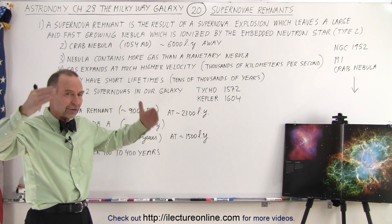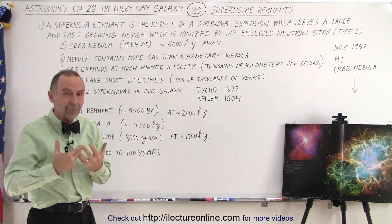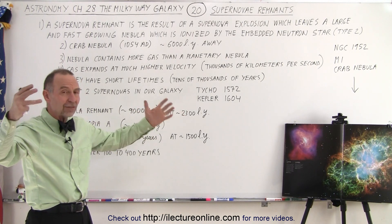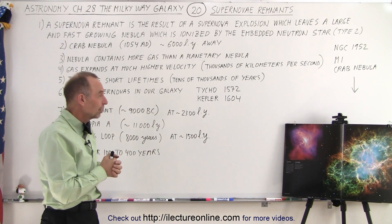As the gas expands and moves farther away from the remnant at the center that's illuminating it, that illumination becomes less and less intense. As the nebula continues to move away over thousands of years — after 10,000, 20,000, even 30,000 years — there's not a lot left of the nebula to be seen.